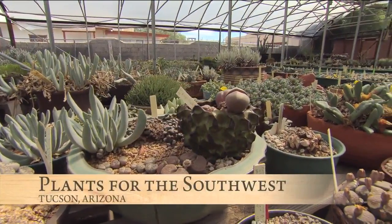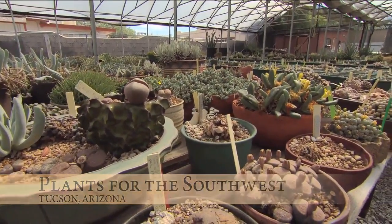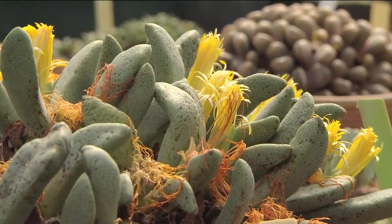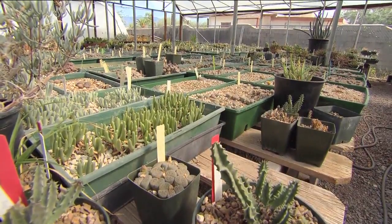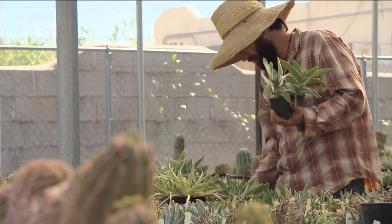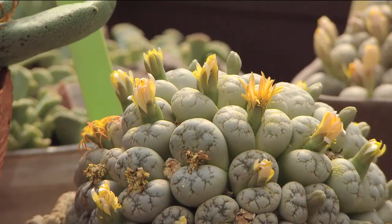The reason that people are attracted to them is because they're so unusual. They look like little rocks sitting on the surface of the soil, and people can't quite figure out what they are. I'm surprised how many times people say, 'Is this a plant?' We're inside Plants for the Southwest, one of Tucson's hidden treasures for anyone with a green thumb. There's cactus and lots of desert plants you'd expect to find here, and some you wouldn't.